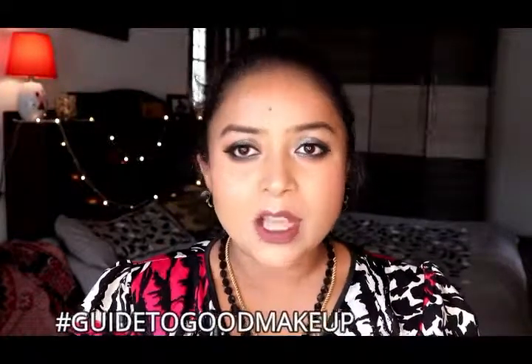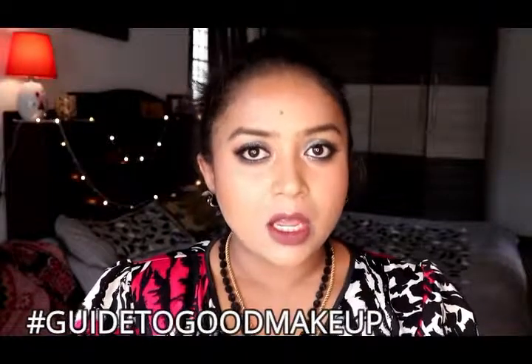Hello friends, welcome back to my channel! If you're new here, I am Sanyukta. Today's video is a continuation of the hashtag Guide to Good Makeup series, and we are talking about foundation. You've seen a few videos regarding foundation, so today's video is very important for beginners.